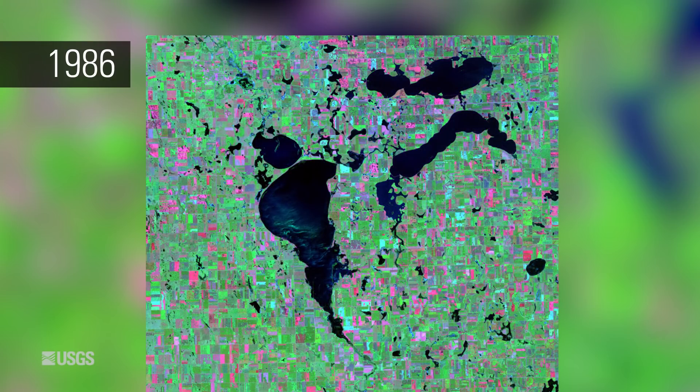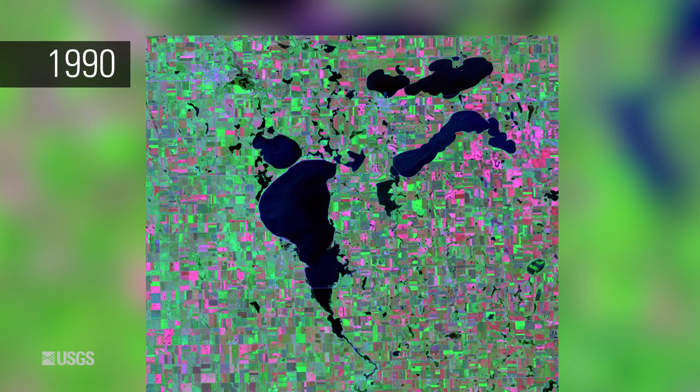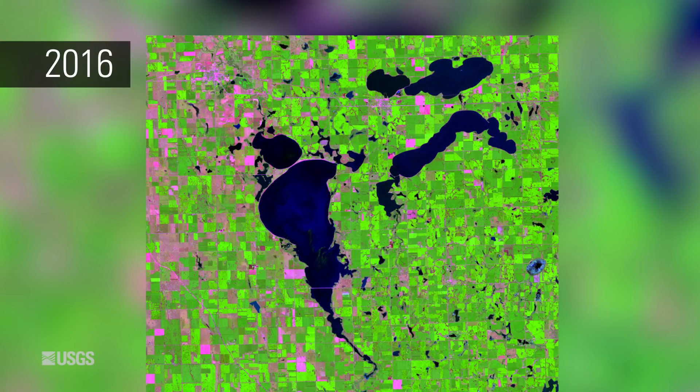By the mid-1980s, the lowland filled with enough water to become South Dakota's largest natural lake. There have been some fluctuations in lake levels since then, and some shoreline and shallow areas changed between dryland, marshland, and open water.